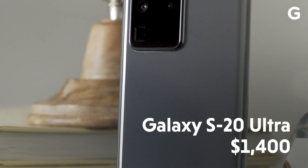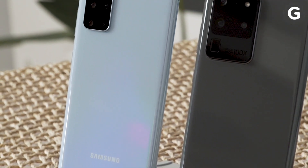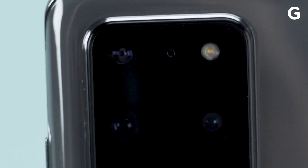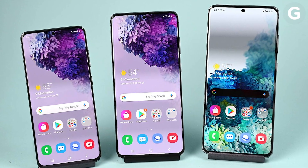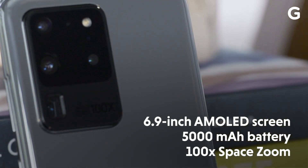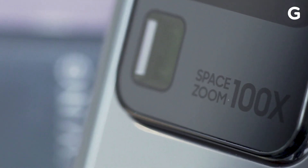Finally, there's the Galaxy S20 Ultra, which costs a wallet-quivering $1,400. Like the S20+, the S20 Ultra has a rear time-of-flight camera and supports both sub-6GHz 5G and millimeter-wave 5G. For all that money, you also get an absolutely huge 6.9-inch display, a giant 5,000-milliamp hour battery, and a super-thick camera module that features a 100x space zoom — and that's actually what they call it.